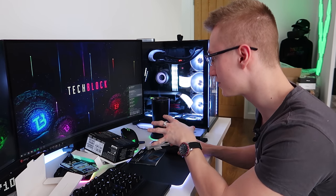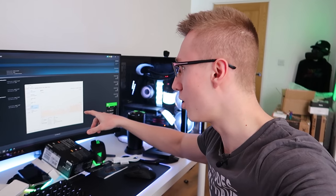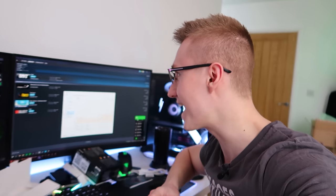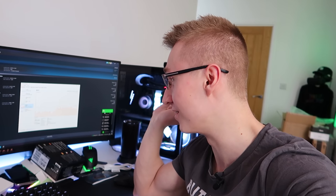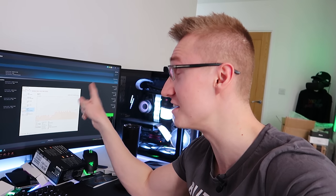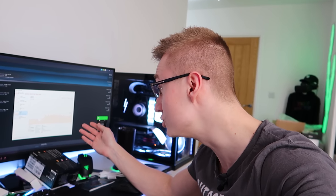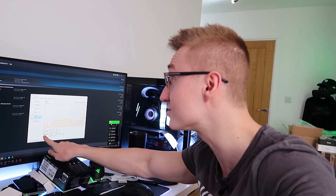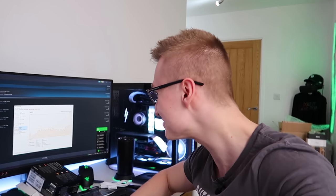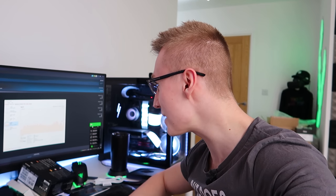Oh my god, this router actually sped things up. For a second I thought it slowed my speeds down — I am very wrong. I've never seen speeds this fast on 4G ever. This is crazy! 192, nearly hitting 200 — 215, 206. Are you crazy? I've never had speeds like this before. That is absolutely mental.